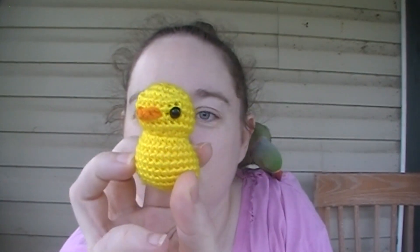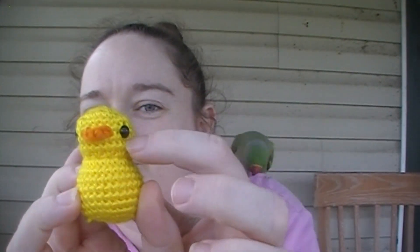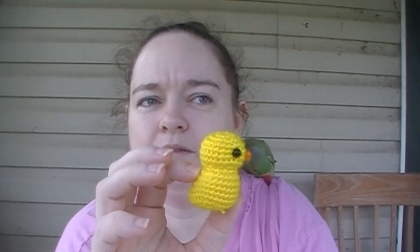Another little project I came across while watching market prep videos was this little duck — it reminds me of a rubber ducky. If you look, I used tiny little safety eyes, and the backings kind of push out past his eyes and give him this eyebrow ridge over his little eyes. It was unintentional but he turned out pretty cute. I made him in weight two yarn with a 2.5 millimeter hook.